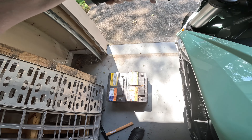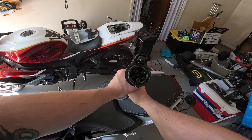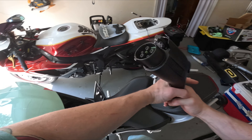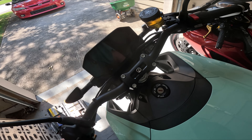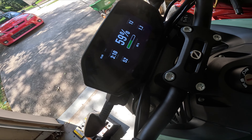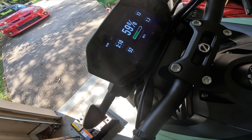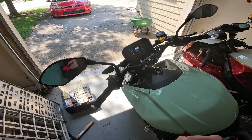I plug in the charger and just like that it pops on and lets me know it's charging. It says full charge in three hours — not bad. I can go inside, take a nap, shower, and this thing will be ready to go for a full ride.